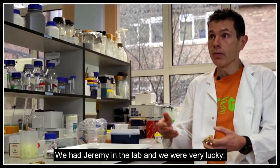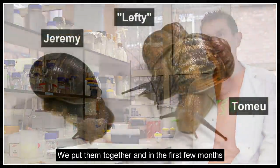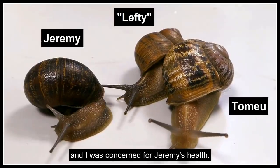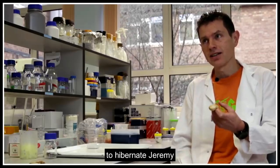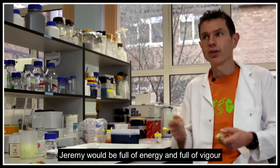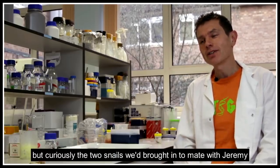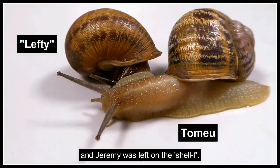We had Jeremy in the lab and were very lucky to receive these two other potential mates in the post. Initially, in the first few months, Jeremy was — I hardly dare say — very sluggish and didn't move around very much. Concerned for Jeremy's health, I put Jeremy in the fridge for a few months to hibernate, in the hope that coming out of hibernation Jeremy would be full of energy and vigor. When we brought them out, curiously, the two snails we'd brought in to mate with Jeremy ended up mating with each other, and Jeremy was left on the shelf.